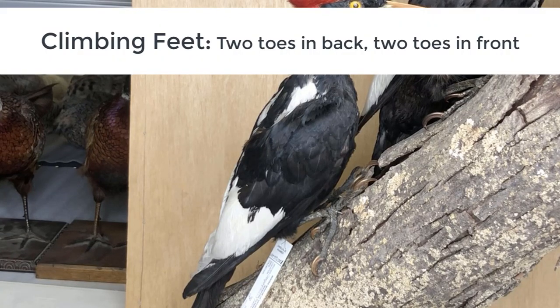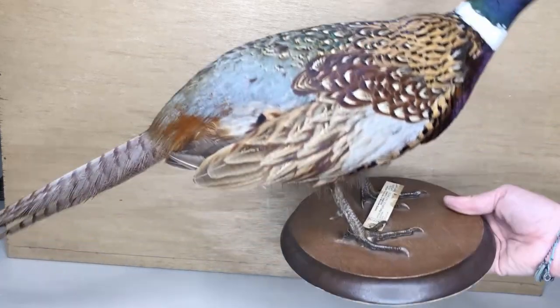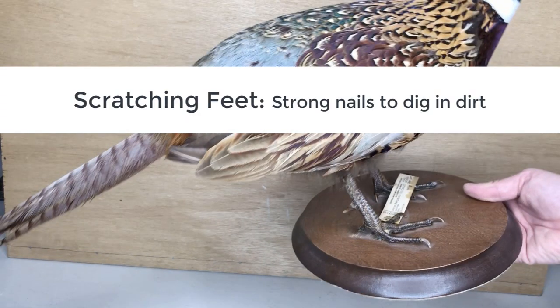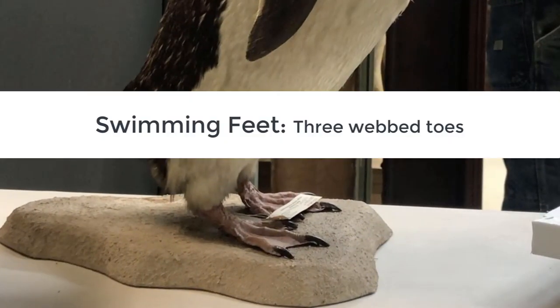Other birds have climbing and grasping feet. They have two toes in front and two toes in back to keep their balance so that they don't topple over. Some birds have scratching feet. This allows them to dig into the earth and find seeds and insects as they scavenge for food. Some birds have swimming feet. These are webbed for paddling in the water.